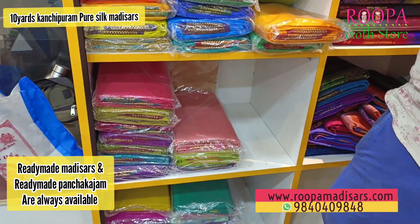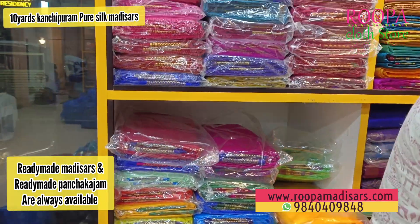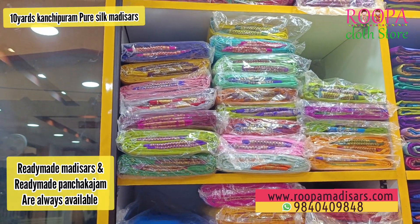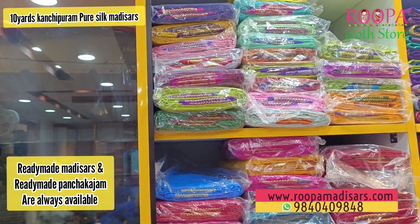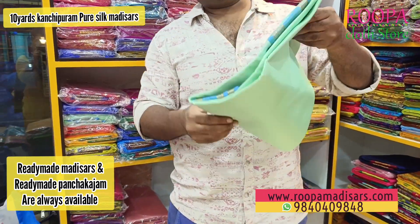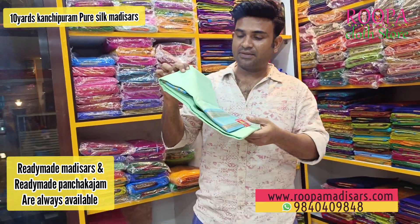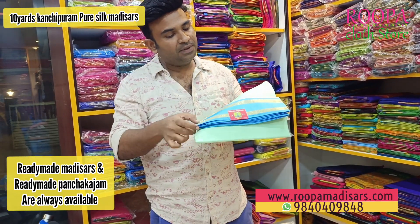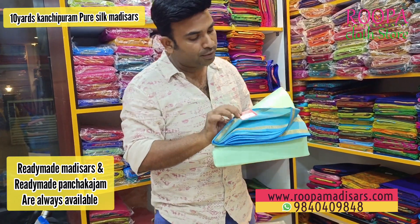Any simple pattu? Yeah, simple also I have. I will show a different color in simple pattu. How about this — the apple green? I don't want it. I have this apple green with a copper sulfate blue border.